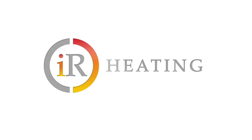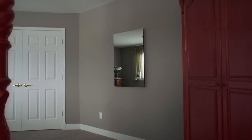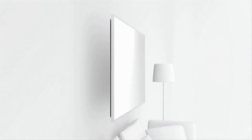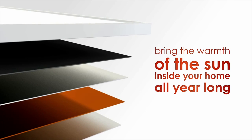Harnessing the power of infrared technology, IR Heating Panels warm the walls, surfaces and objects within their range, giving off an evenly distributed heat. Infrared waves transfer heat from the graphite layer inside the panel directly to the surrounding objects. Now you can bring the warmth of the sun inside your home all year long.